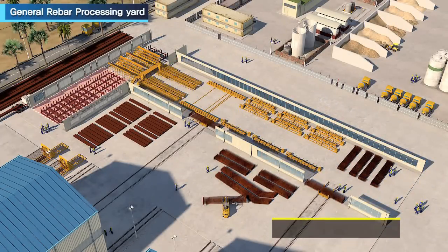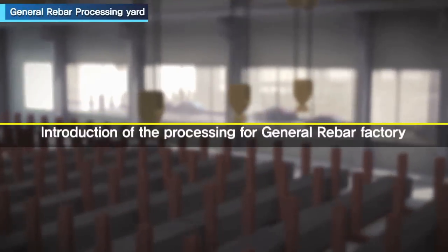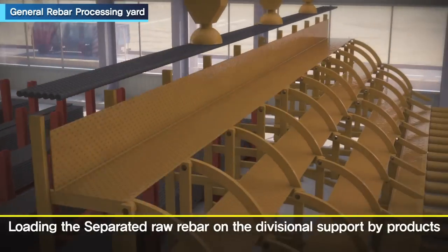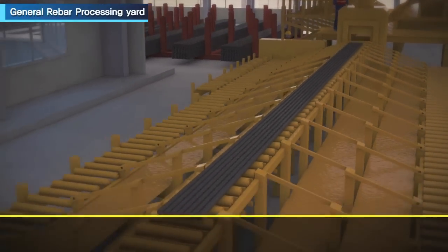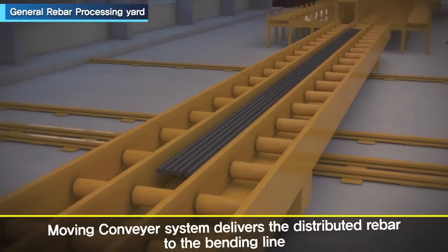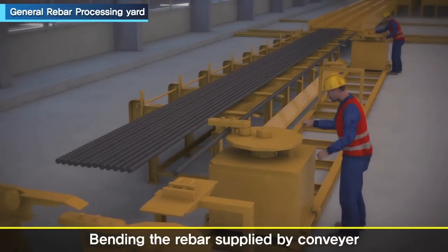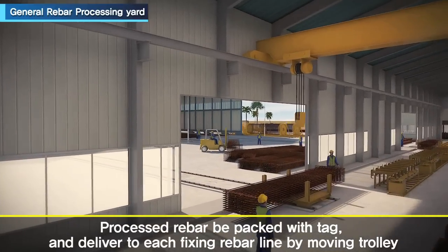The general rebar processing factory consists of a stock yard, cutting machine, conveyor system, bending machine, and transporting trolley. Separated raw rebar material by product is loaded on divisional supports and prepared for cutting, then loaded over the feeding roller to be automatically supplied to each cutting machine. The rebar is distributed on the conveyor system and transferred to the bending line. After bending, rebars are packed with a tag and transported by trolley to each casting line.